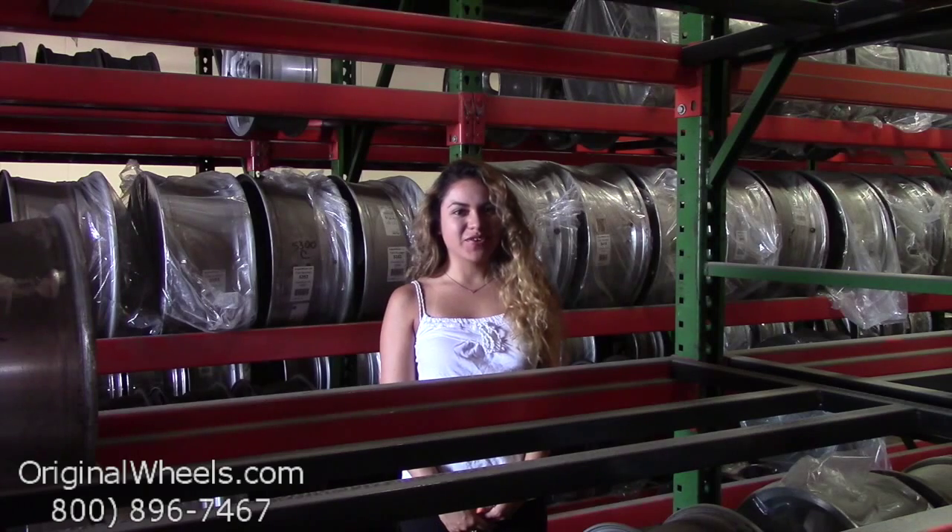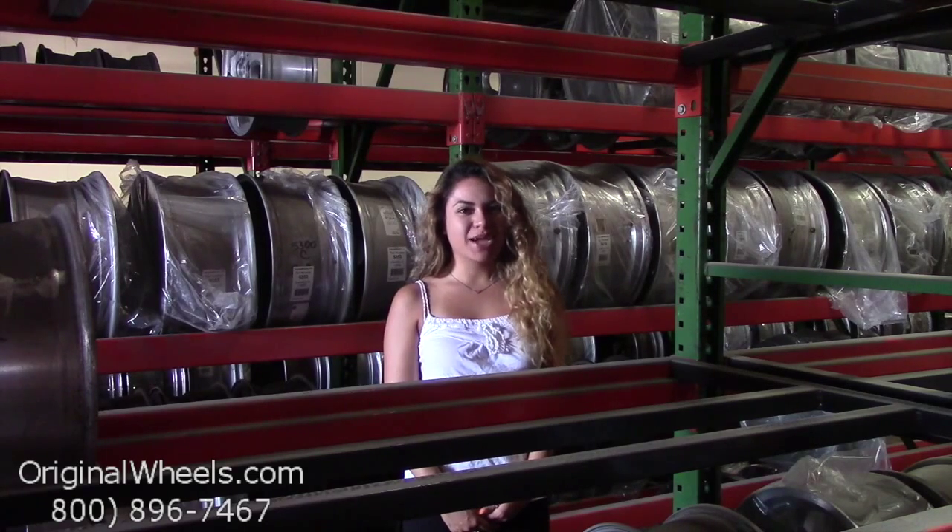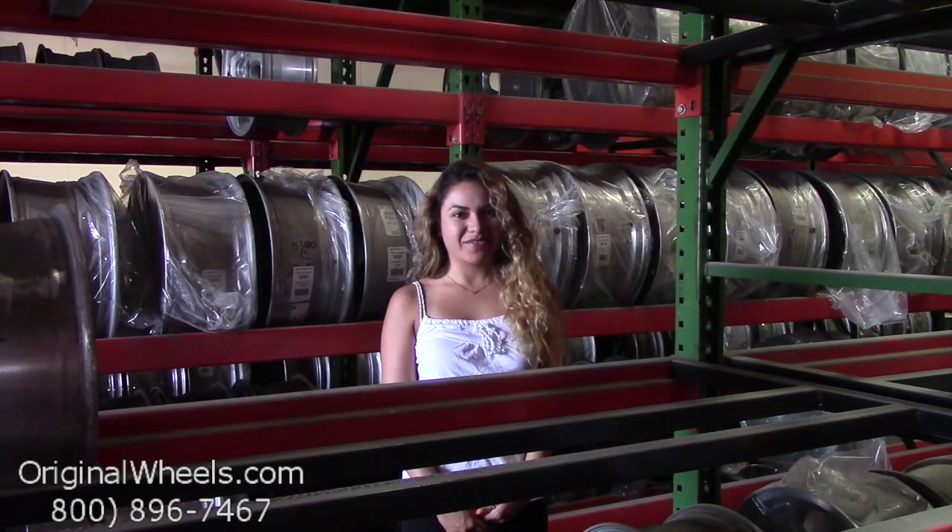At any point in this video, you are more than welcome to click on the link provided in this stream, which will direct you straight to our website. From there, all you have to do is choose which model Dodge you have, select your year, and browse through our large inventory of Dodge wheels.